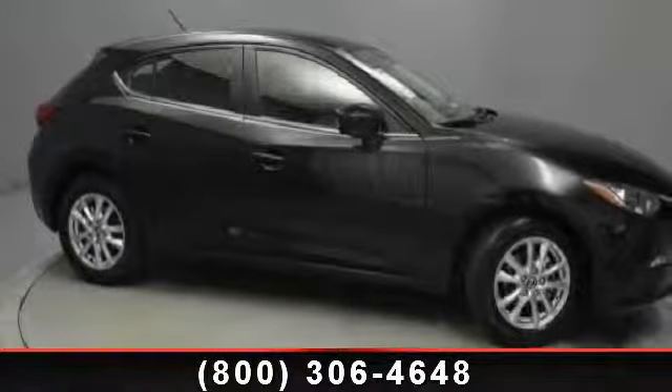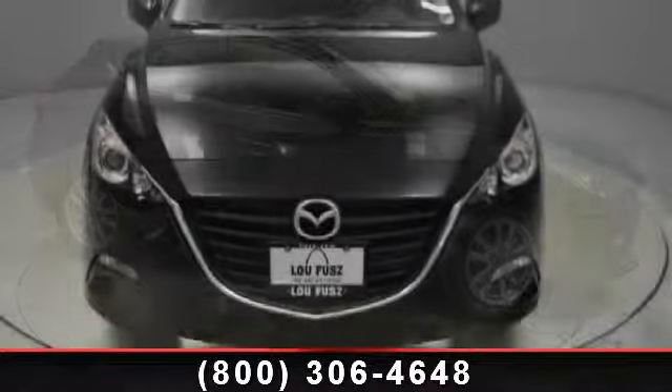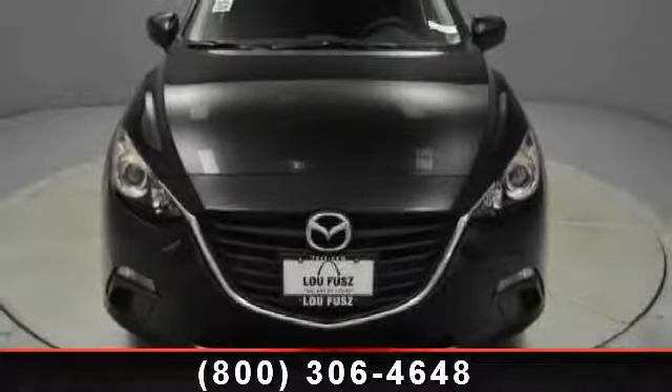Imagine yourself in this 2014 Mazda Mazda 3. If you are looking for an automobile with great features, look no further.